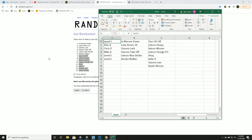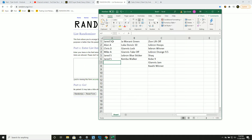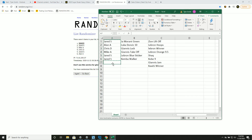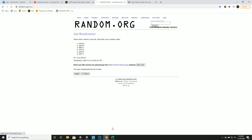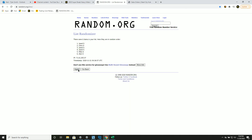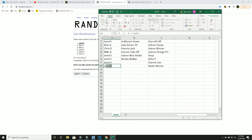Jared gets Ja Morant green and Zion Liftoff. Alan gets Luka Doncic and LeBron Hoops — nice hit on Luka! Chris D gets Giannis Lock It Up and LeBron Winner. Mike gets Giannis Takeoff and LeBron Orange. Jared also gets the LeBron sticker, Shaq, Kemba Walker, and the Kobe. For the Giannis Jam Masters green — new list, five times — goes to Jared. For the Kawhi winner — five times — also goes to Jared. Thank you, everyone who joined!